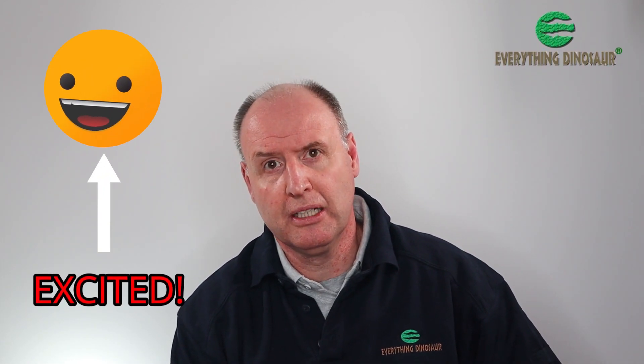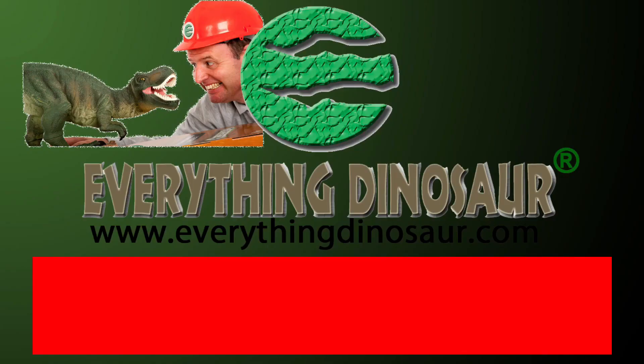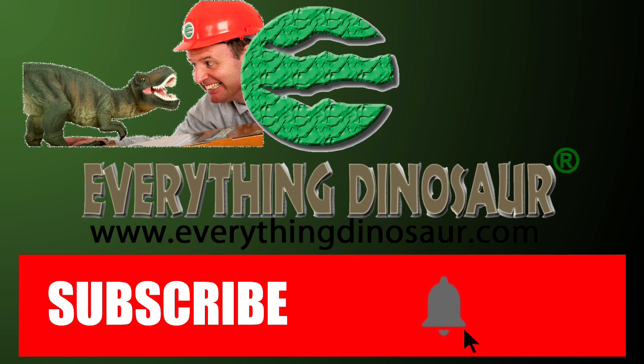Hi, Everything Dinosaur here, and in today's video we'll be looking at the second batch of new-for-2022 prehistoric animal models from Collector. We know that Collector will be making fewer model introductions in 2022 than they did this year — after all, we are in a global pandemic and times are tough. But we want to pay tribute to our chums at Collector for all their hard work. We're really excited about the next two models and looking forward to explaining some of the science behind these amazing creations. After the obligatory request to subscribe to our channel, we'll crack on. Don't forget to subscribe and hit that notification button to be part of the conversation.